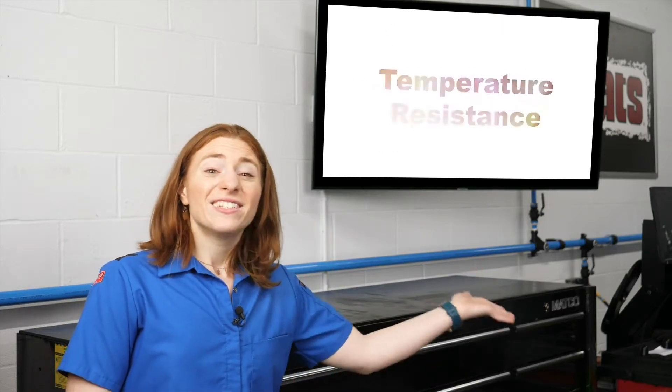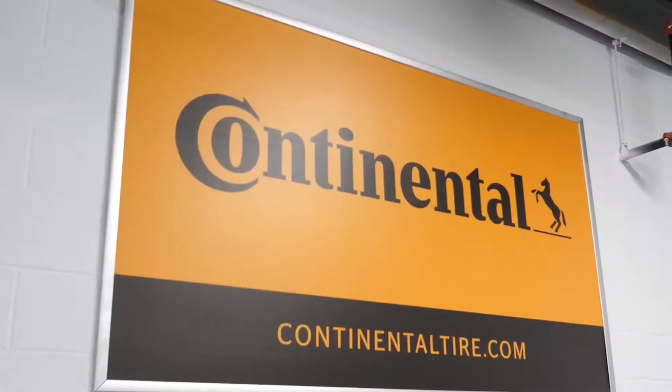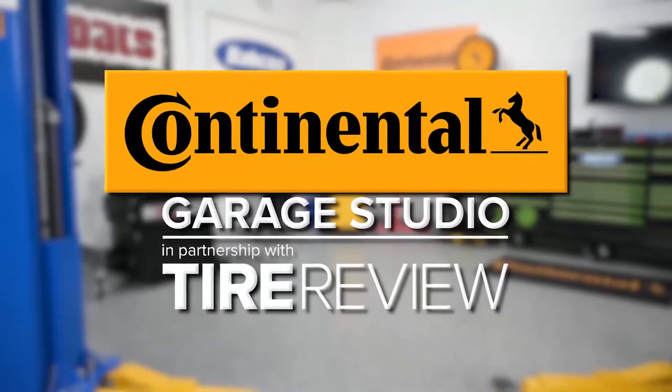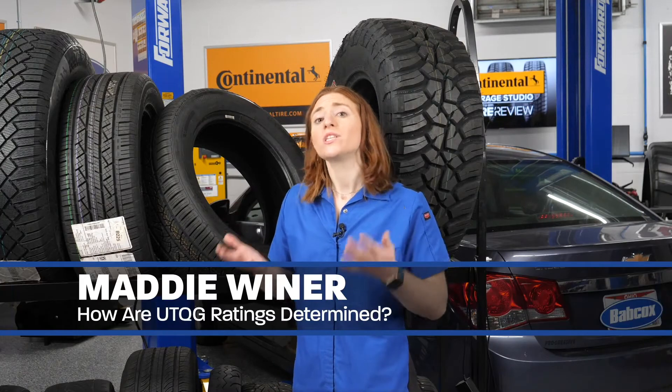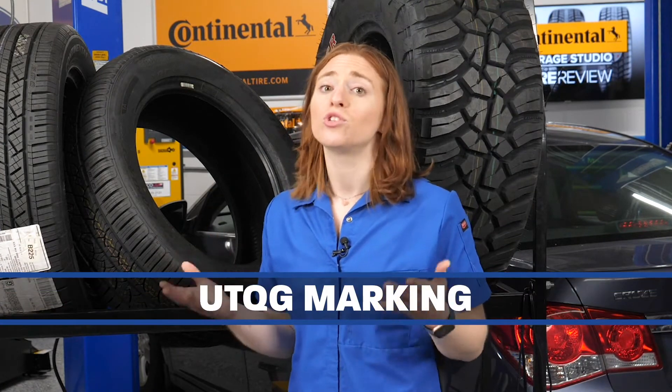Traction, tread wear, and temperature resistance — those three elements are measured in a tire's UTQG rating. A tire's UTQG rating can be found on its sidewall and consists of tread wear, traction, and temperature indicators. The marking was first developed to provide consumers with information to make an informed tire purchase decision. All tires sold since 1979 are required to have a UTQG marking on the sidewall.